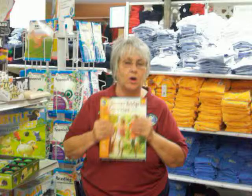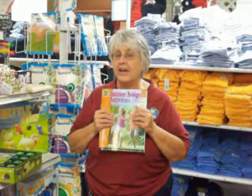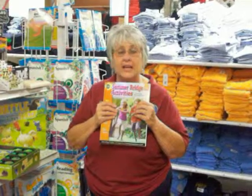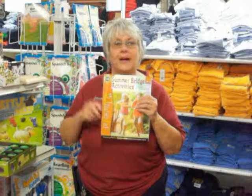It is so much fun. So I invite you all to come in and check out our summer bridge series — start to pre-K all the way up to fifth grade. Check these out, see what's happening this summer. We'll see you soon. Bye-bye.